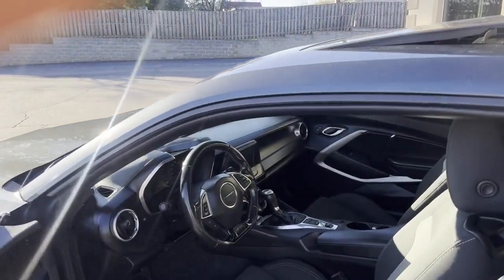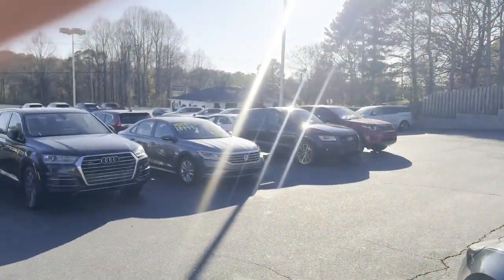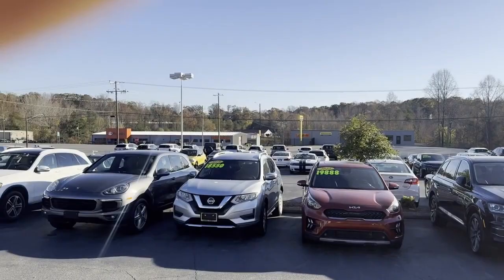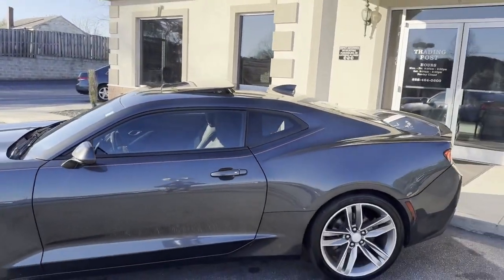Chevrolet did well with this Rally Camaro. We do all of our financing right here — good credit, bad credit, no credit at all, it's no problem. Here at the Trading Post, we can get you approved.